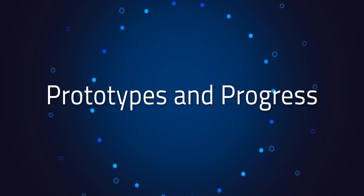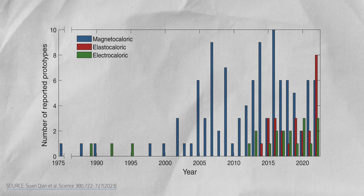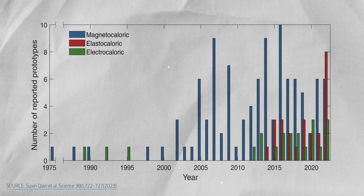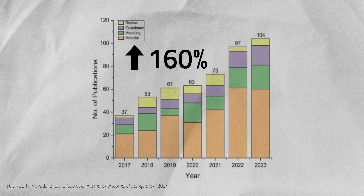If you're wondering how much progress there's been on trying to make this a reality — it's still a fairly new idea, but the interest is growing fast. Within the past decade or so, the field has jumped in popularity, with more and more publications and prototypes emerging. In a bar chart from a 2023 paper, you can clearly see the spike in interest. According to a 2024 review, interest in elastrocalorics shot up by 160% between 2017 and 2022.